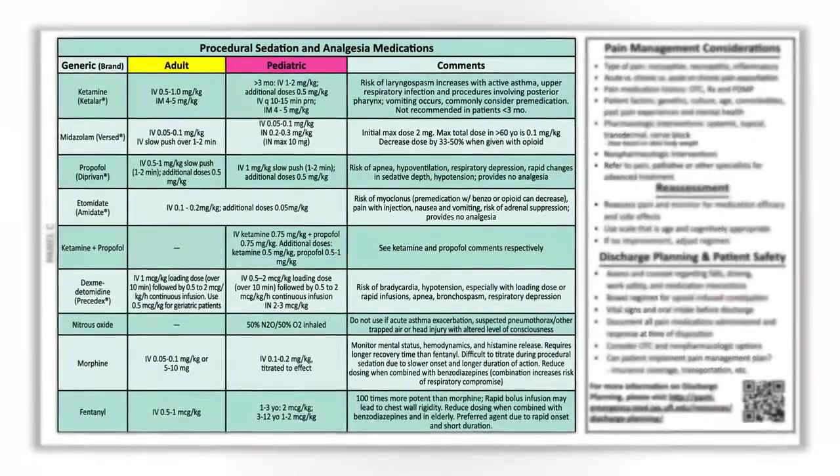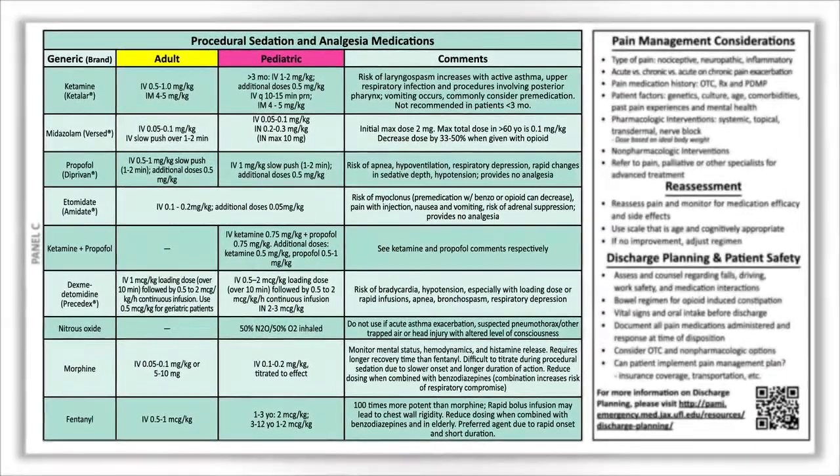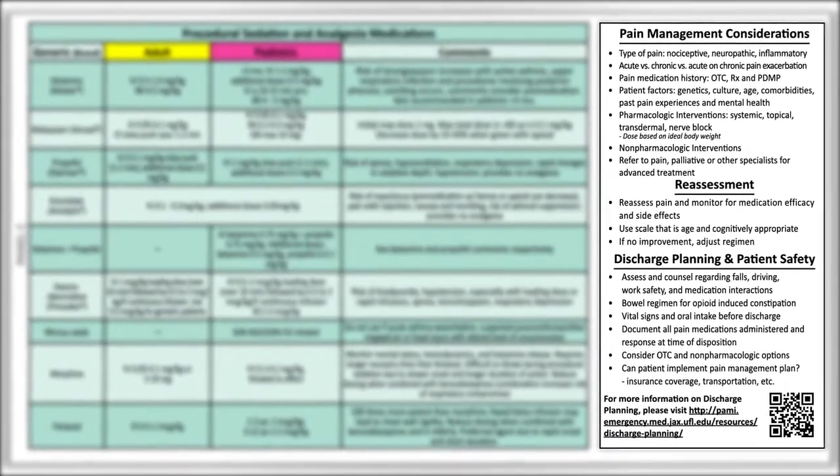Panel C provides medication options and dosing for procedural sedation and analgesia. Important principles of pain management and discharge planning are also included.